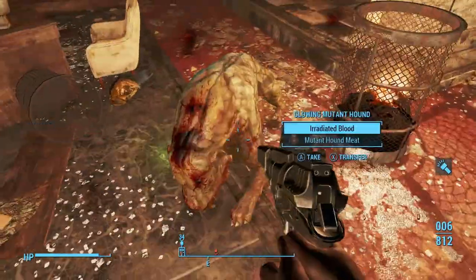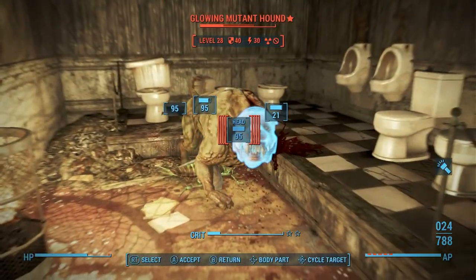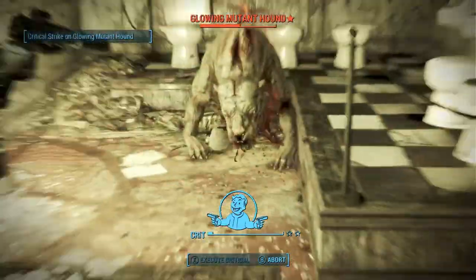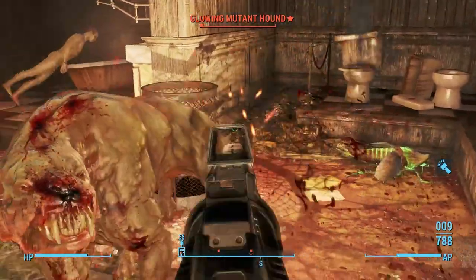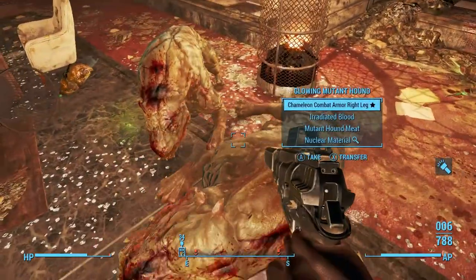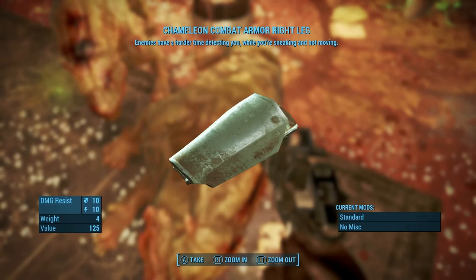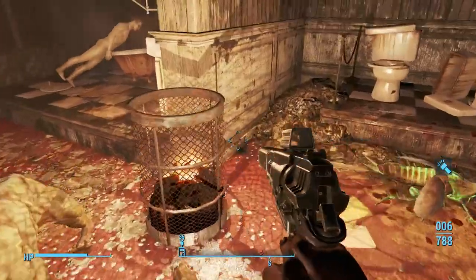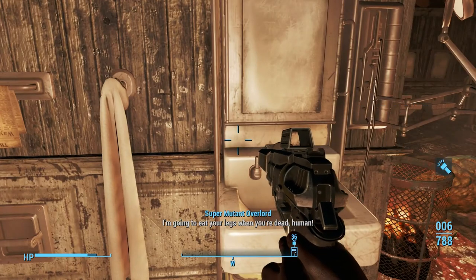A couple of mutant hounds came charging up. There's the first, and the second is just eating my leg. Grab their meat — that's always good. It cures a small amount of rads and a bit of health. So if you don't have enough rads to warrant using a RadAway but you want a little cure, go and cook their meat — any crafting spot will do it. And there's a chameleon combat armor right leg from a drop.